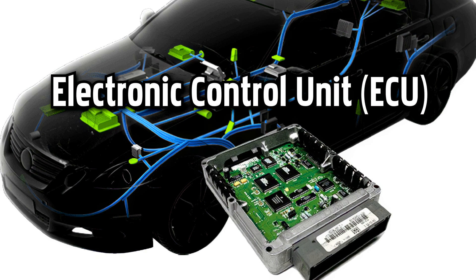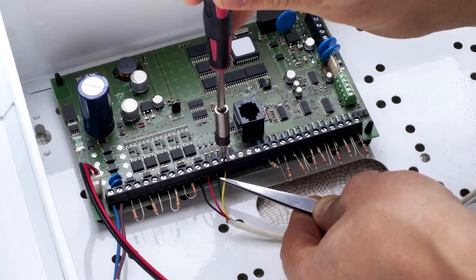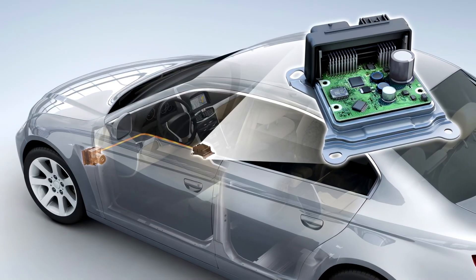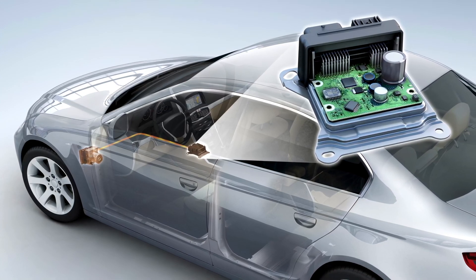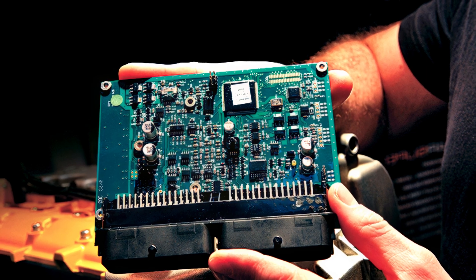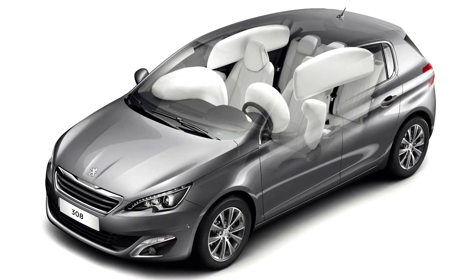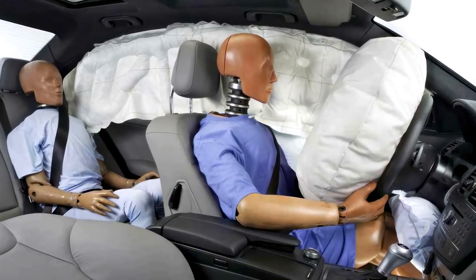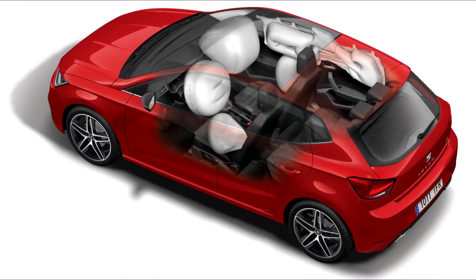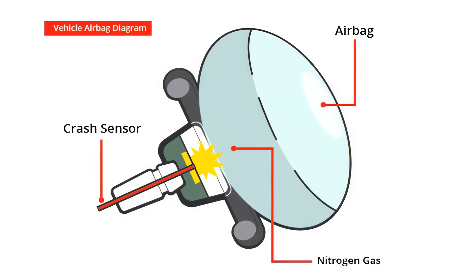The electronic control unit is a device that controls all the electronic features in a car. This may range from fuel injection to maintaining perfect cabin temperature to controlling braking and suspension. Some vehicles have multiple ECUs controlling different features, while some have one controlling everything. An airbag is a vehicle occupant restraint system using a bag designed to inflate extremely quickly, then quickly deflate during a collision. It consists of the airbag cushion, a flexible fabric bag, an inflation module, and an impact sensor.